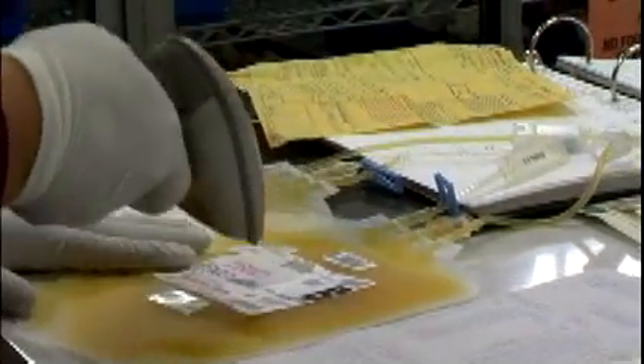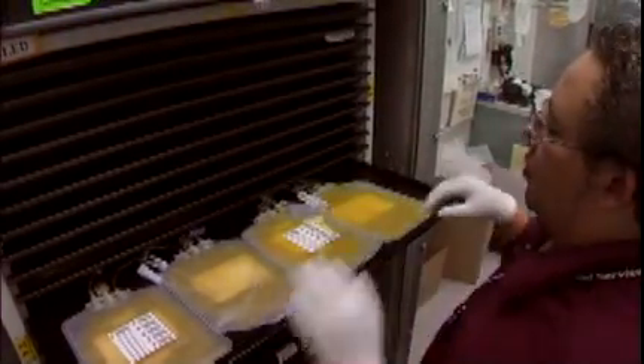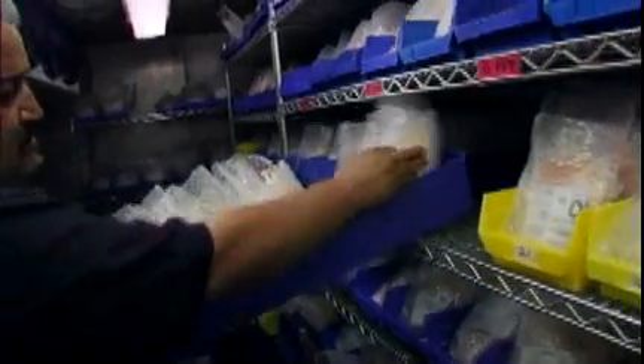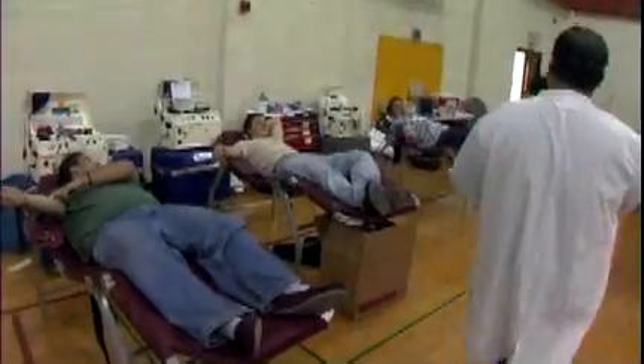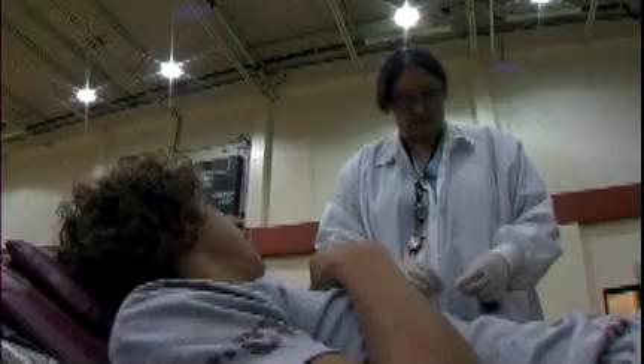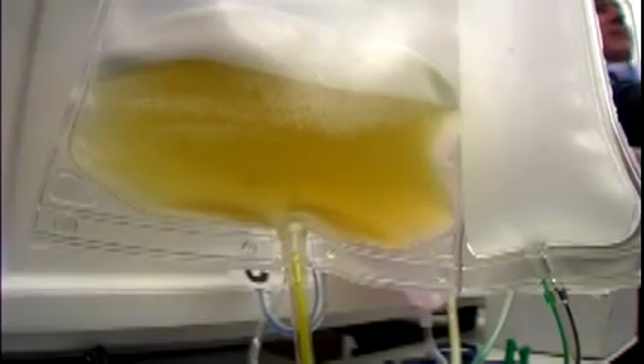Blood centers are stewards of the community's blood supply, providing the link between the donor and the recipient. Hospitals place orders for blood, and it is the blood center's job to fill those orders 100% of the time. Blood centers work closely with the hospitals they serve to determine how much blood they need to have on hand. Since the beginning of blood banking, blood centers have shared their excess supply with other communities, because some parts of the country don't collect enough blood to meet their own needs, or there may be a crisis situation that requires extra help. This is called resource sharing, and it helps assure that each blood donation is used to help a patient in need.